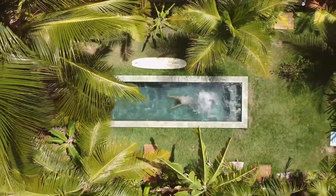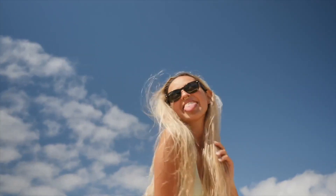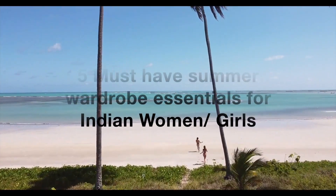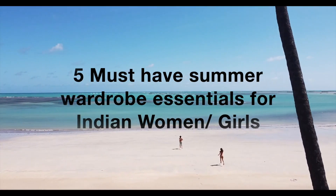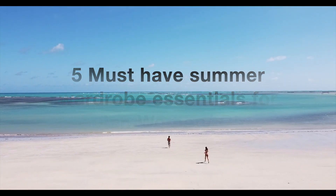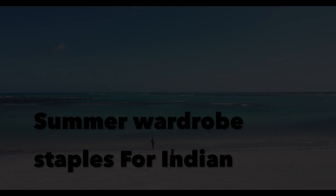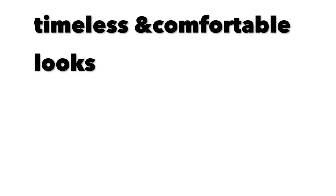Hey guys, welcome back to my channel! As you all know, the warm season has already started, so I thought I will share with you guys 5 must-have summer wardrobe pieces. If you include these in your wardrobe, you can create classic and timeless looks. Some of these pieces will also be more comfortable for you, so let's start with the video.